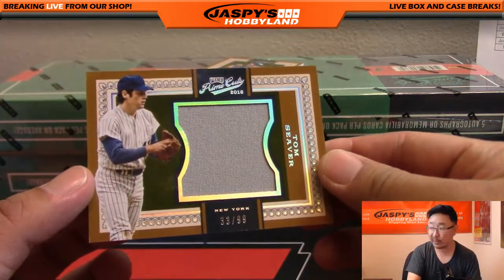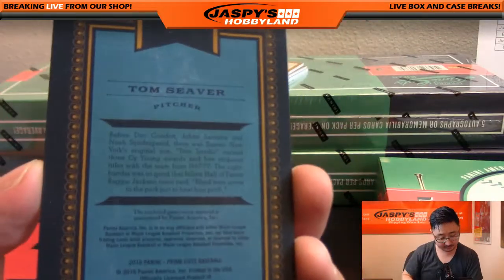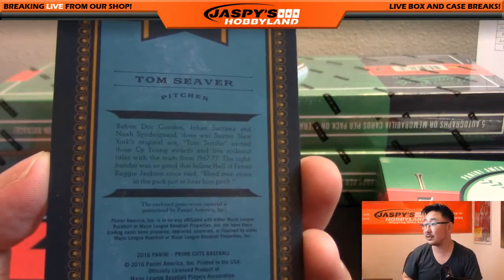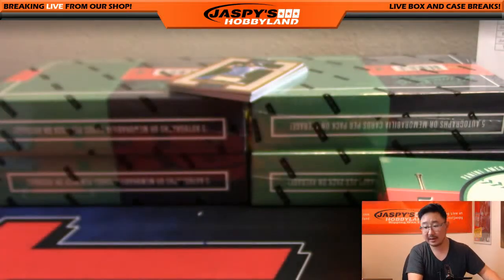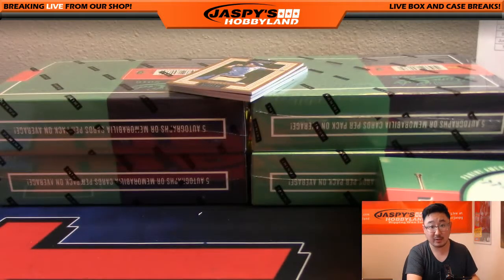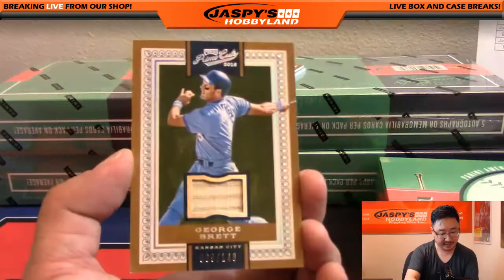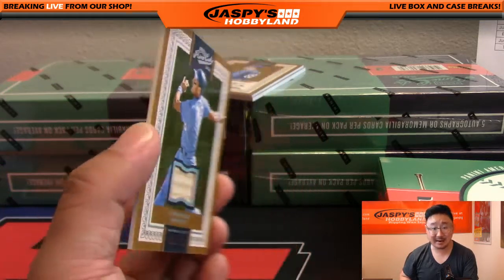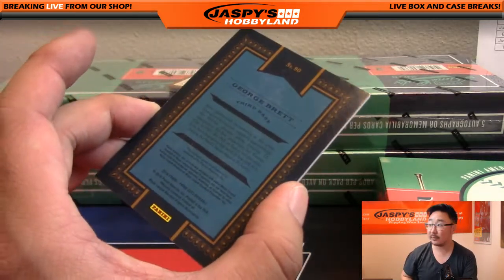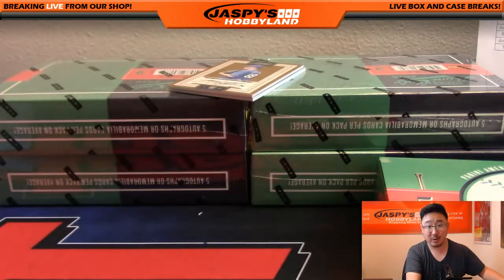We got Tom Seaver for the Mets, 33 out of 99 — nice. That goes out to Jeff Dorlach with the Metropolitans. Got a piece of the bat — George Brett for the Royals, 69 out of 149. I like the way these cards look; these are very cool. Karen with the Royals.